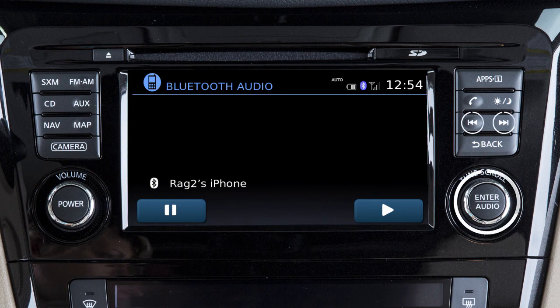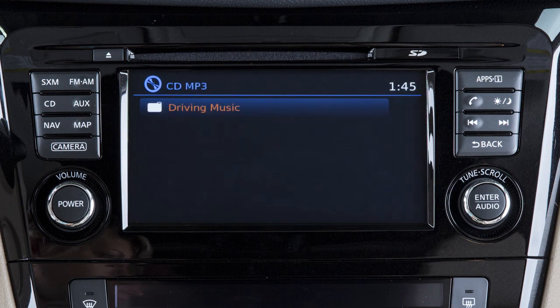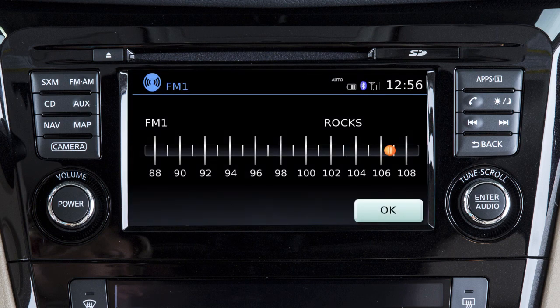Use these controls to move through stations, tracks or folders. You can also control the audio system using the touch screen. For example, you can tune the AM or FM radio by touching Tune and then selecting a station frequency.